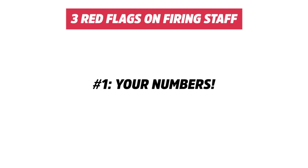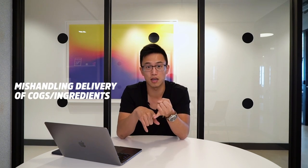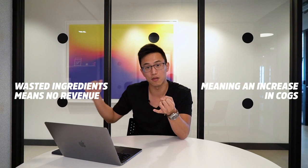Number one red flag is your numbers. If you've been running your business for the last year or two and your cost of goods sold ranged from 20 to 25%, and all of a sudden you hire a new cook and your cost of goods sold skyrockets up to 30%, 35%, 40%, then you know something is wrong. Most likely they're either not handling your ingredients properly, causing a lot of wastage.